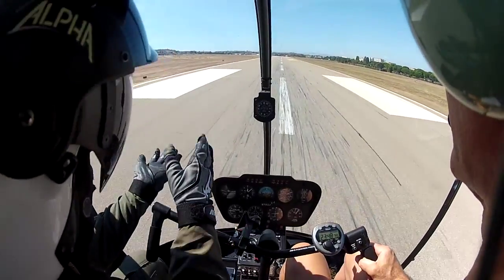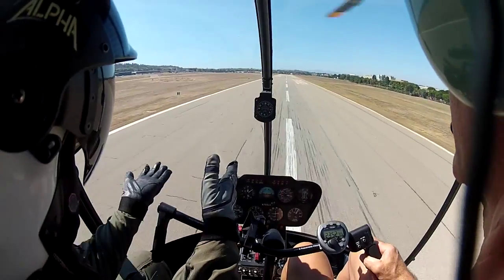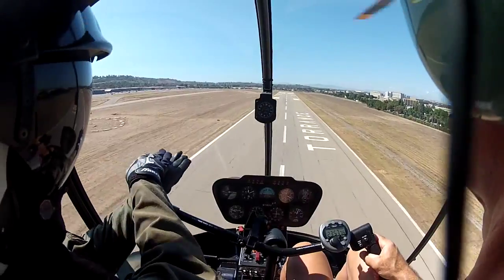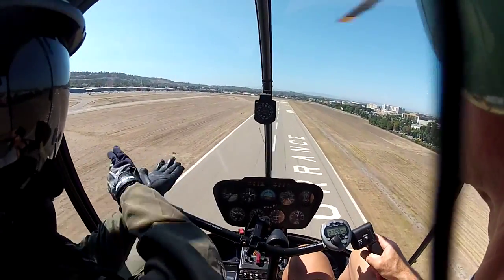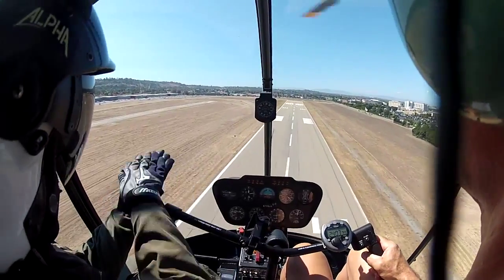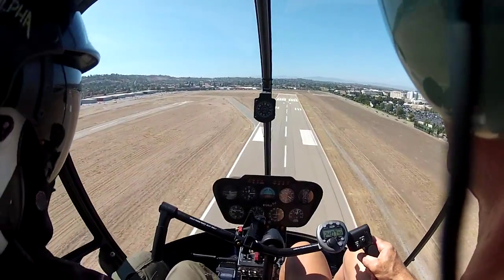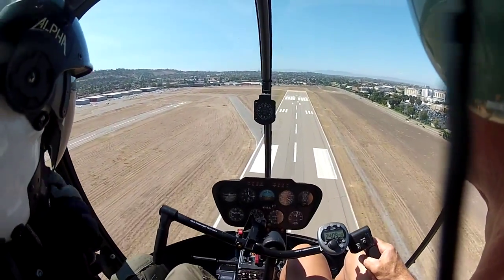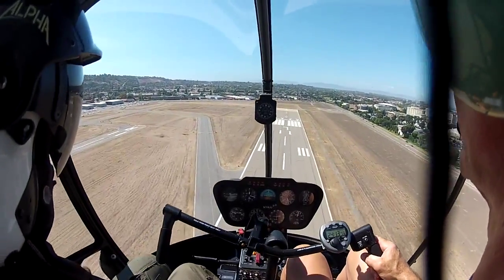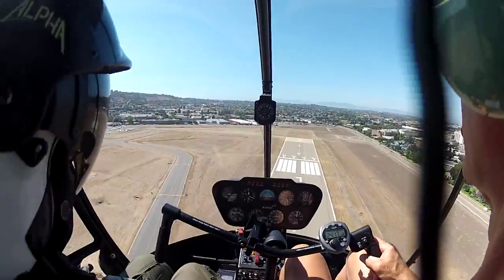We should touch down on the centerline. If you touch down offset from the centerline, that's fine — keep it straight. If we slide sideways, that makes it bad. So if you touch down offset, still fine, keep it straight — that's safer. I was touching down to the right of the centerline, so I shouldn't. No, you should not steer back to the centerline. You should keep it straight.